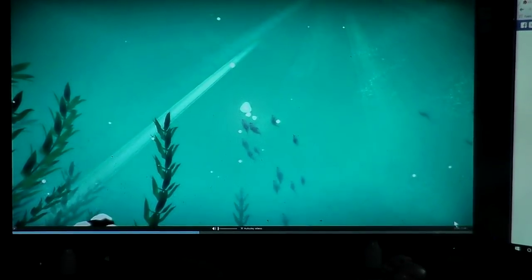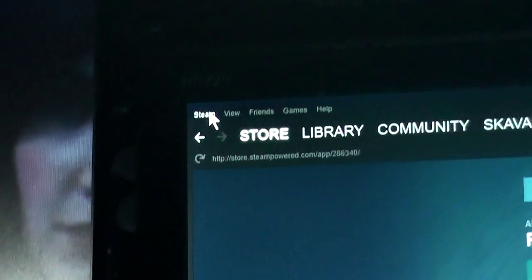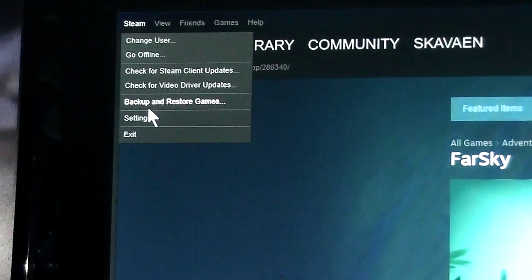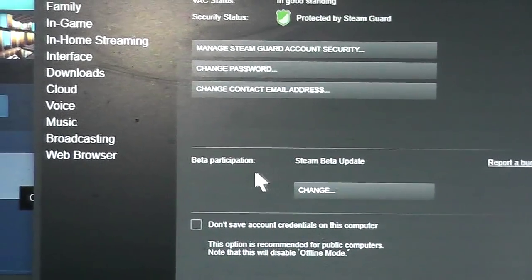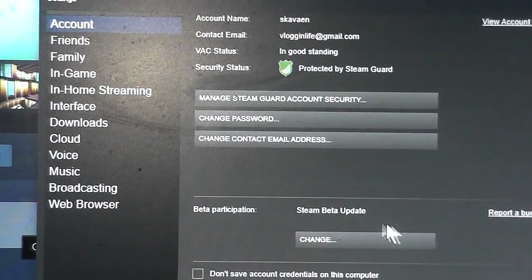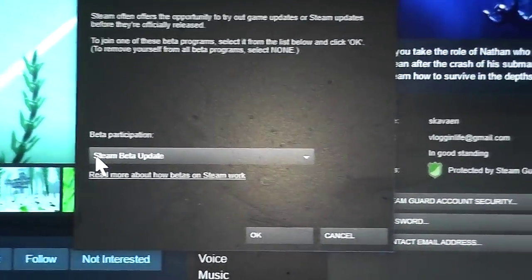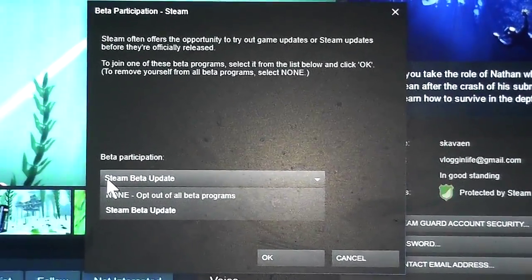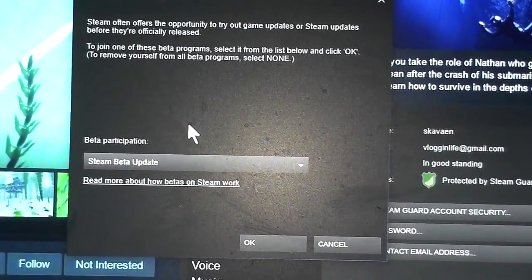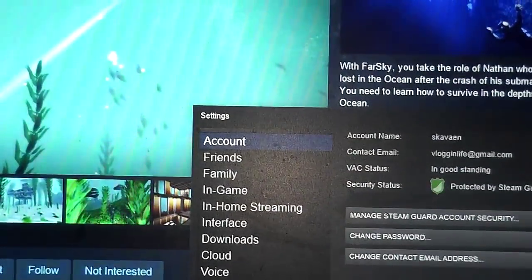So basically what I did to fix this — and it's pretty easy — we'll pause the gameplay, take it out of full screen mode, go up here to Steam, go to Settings. Your settings open up and you want to go down here where it says 'Beta Participation.' Right now it says Steam Beta update. If you click on Change, you want to set it to Steam Beta Update. By default it's opt out — you want to make sure it's set to the beta. For some reason running the beta actually fixes this problem.